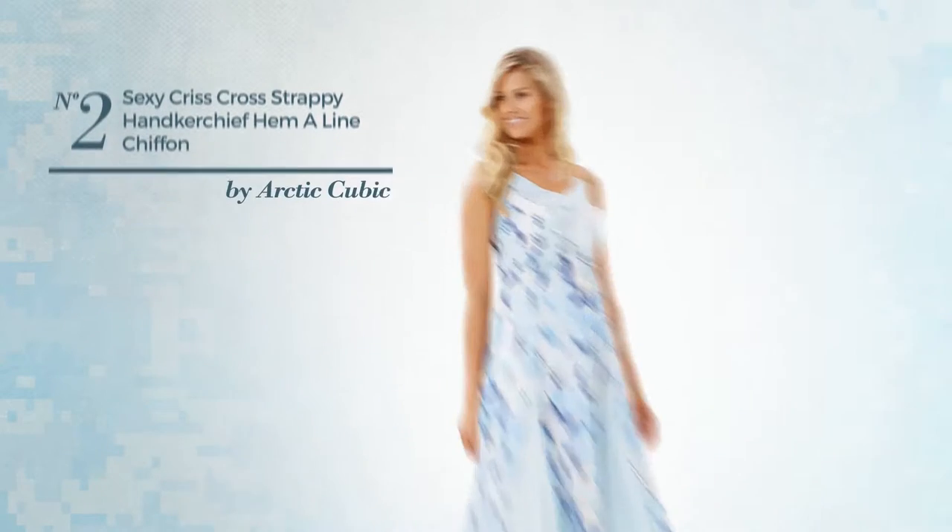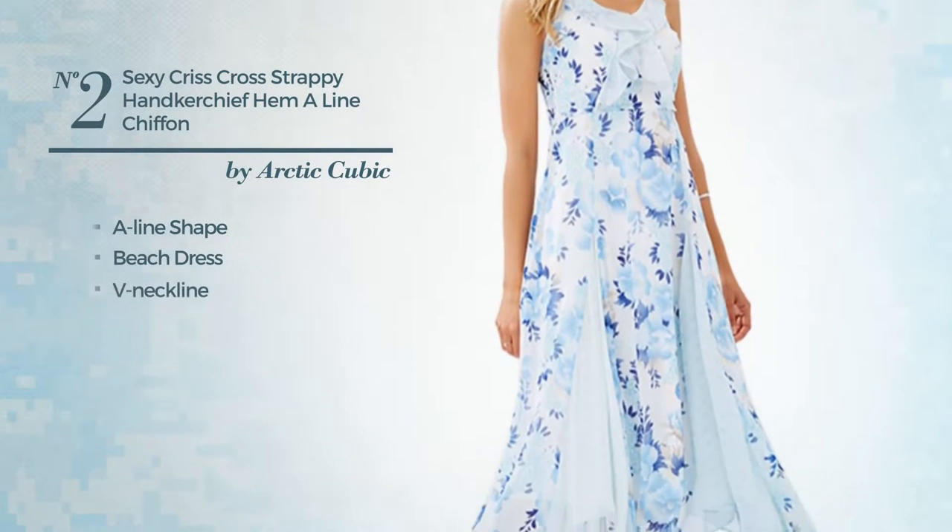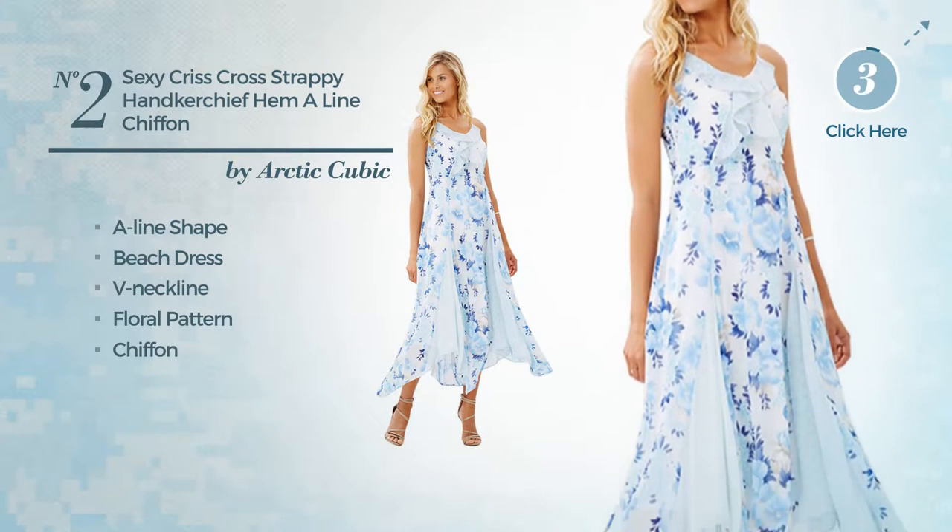Number 2. A sexy A-Line Beach Dress. Featuring a V-neckline, with a floral pattern, made of chiffon. Available uniquely in this color.